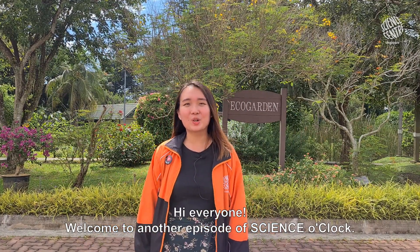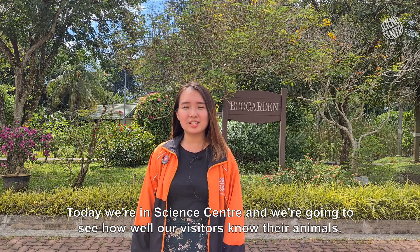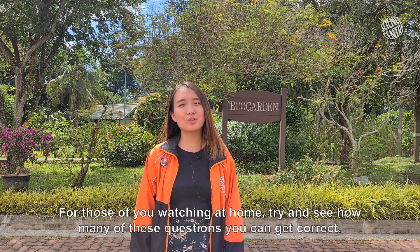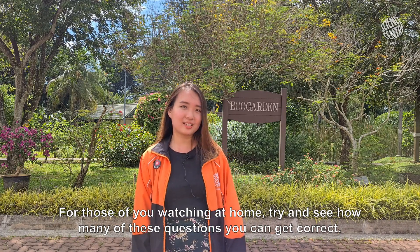Hi everyone, welcome to another episode of Science O'Clock. Today we're in Science Centre and we're going to see how well our visitors know their animals. For those of you watching at home, try to see how many of these questions you can get correct. Let's go!